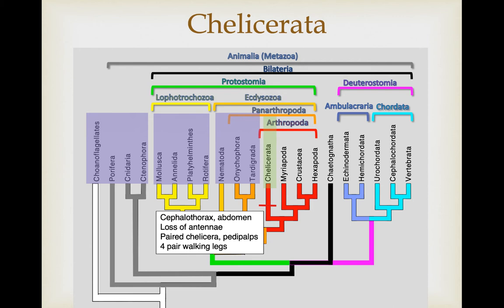This group has two tagmata: cephalothorax and abdomen. They've secondarily lost their antennae. Given that they're at the base of the clade, it could actually be that the others gained antennae after this. But if you include extinct species, there's some suggestion that this could have been a secondary loss just within the chelicerates. As their name implies, they have paired chelicera, or fangs. Another pair of appendages characteristic of the group are pedipalps, and they typically have four pair of walking legs.